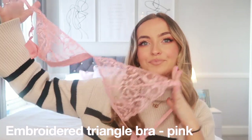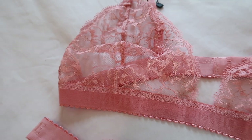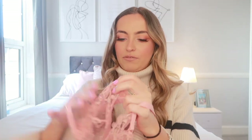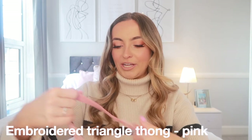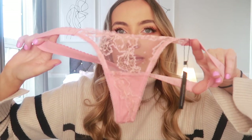The next set is more Valentine's themed — the Embroidered Triangle Bra in pink. The detailing is gorgeous, it has the Lounge logo, and it's very sheer so I won't try it on but I'll include a picture from the website. It's the same comfort as the bamboo set, just a bit nicer-feeling. The matching thong is elasticated in that gorgeous pink color with the same sheer detailing.